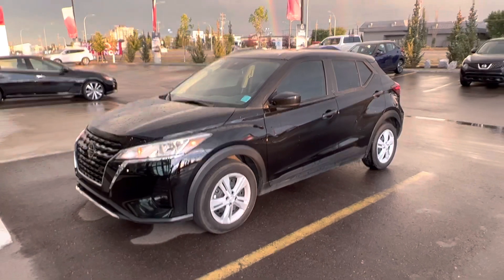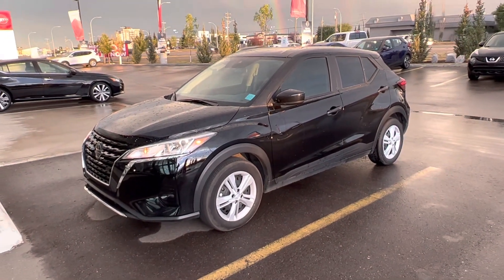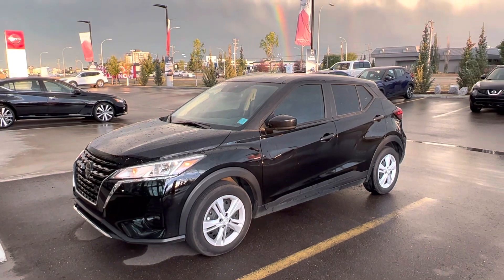Have a safe and enjoyable ride. Let me know, Karam, what I can get done to earn your business. You can reach me here at the store at 780-486-1780. Thanks so much, Karam.